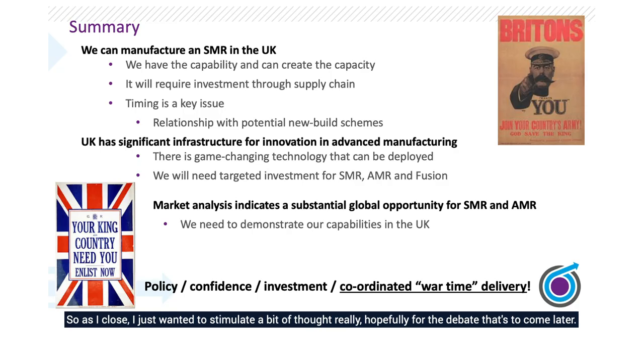As I close, I wanted to stimulate a bit of thought for the debate to come. The UK can manufacture small modular reactors. We have some capacity challenges, but we can overcome them. It will require investment in the supply chain, and we understand where that investment is needed. Timing is going to be key — ensuring we develop these reactors on the timescale that achieves our net zero targets, but also offers an export opportunity. If we're too late to market, the export opportunity will reduce. We do have significant infrastructure already, and lots of innovation from organisations like Nuclear MRC and National Nuclear Labs. We now need to work better and smarter to a shared objective.